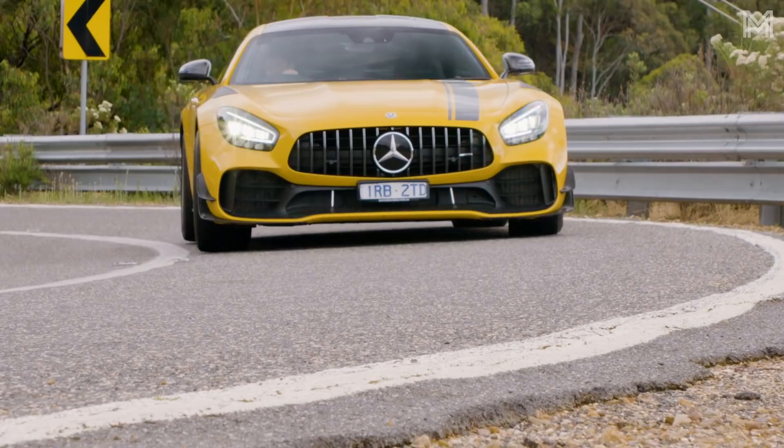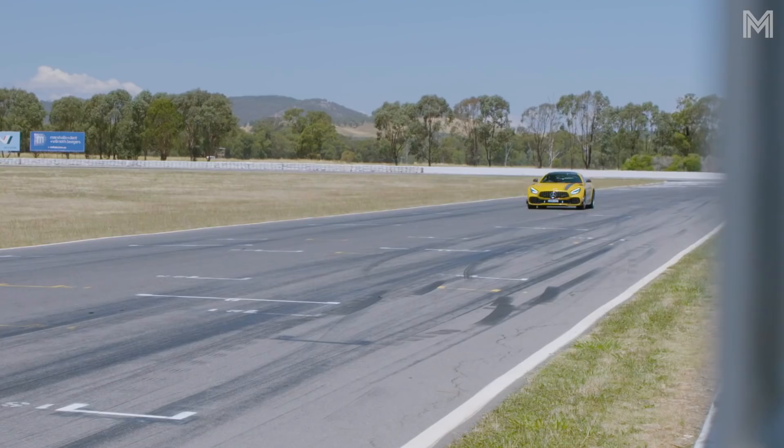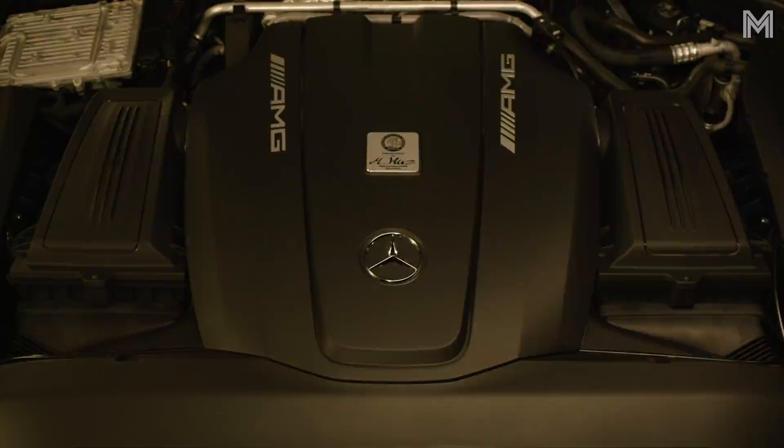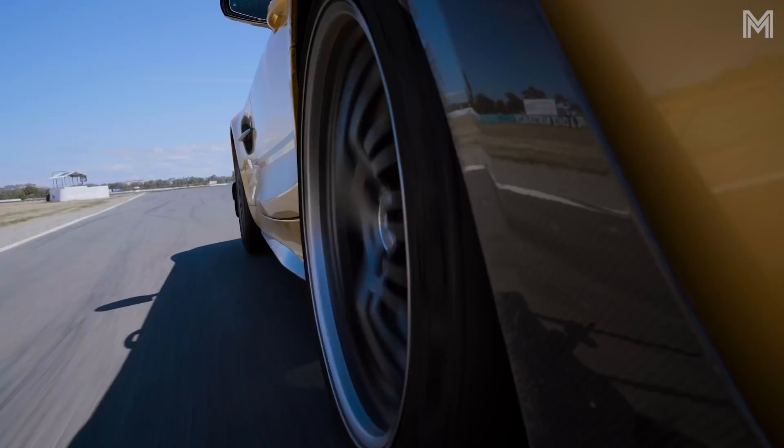Mercedes already sells the AMG GTR, and this Pro model is much more focused. It doesn't have any more power — it's still 430 kilowatts and 700 newton metres — but it's just much, much more focused for especially track use. Under that enormous bonnet you've got a four-litre V8, twin turbos — they call it the Hot-in-V engine. It's a really special, very charismatic engine. But the really clever thing about this car is the suspension.